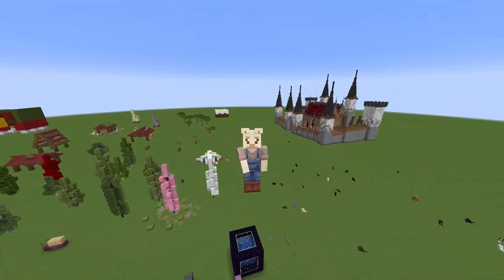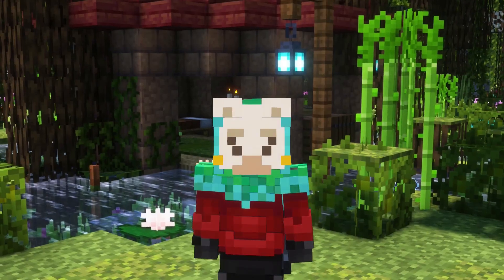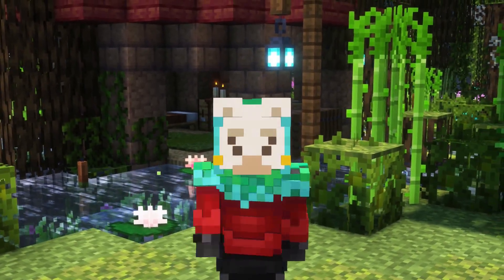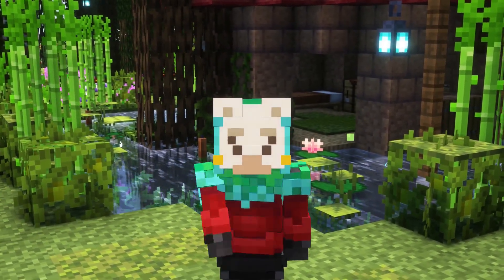We now know what Minecraft 1.20 is — well, not the actual update name, but we do know what features we are getting. And we actually already know when we get to test these features out for ourselves, and it could be even next week, as the snapshots should cycle out very soon.